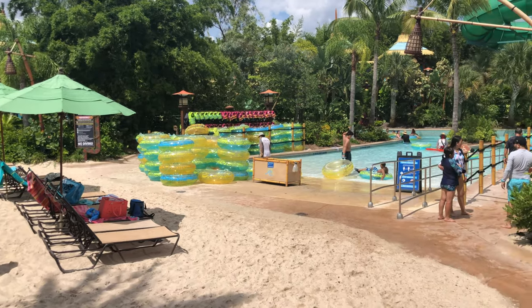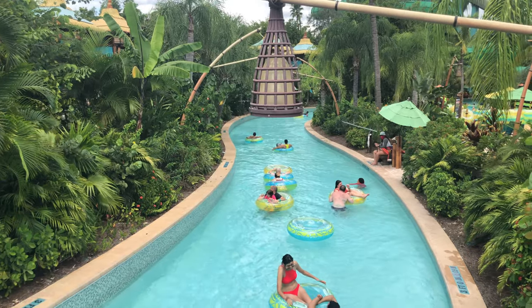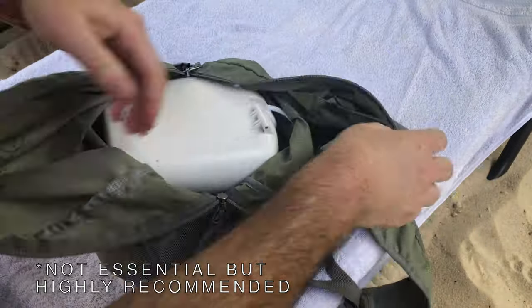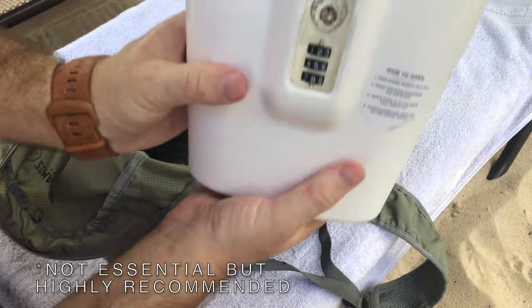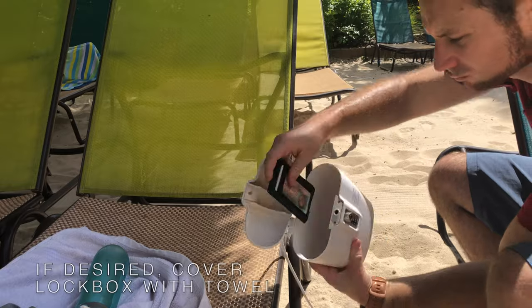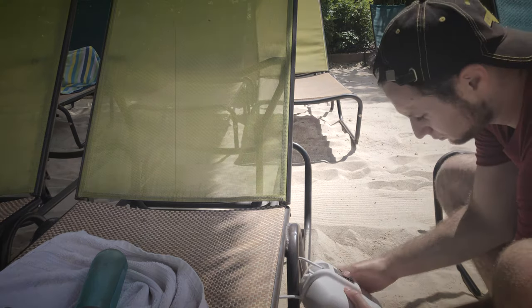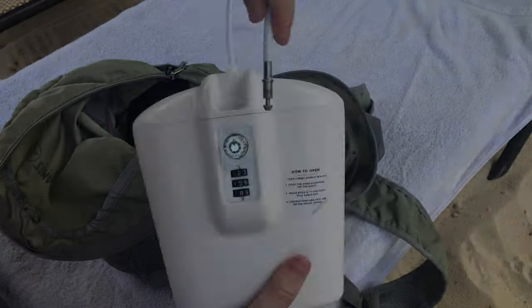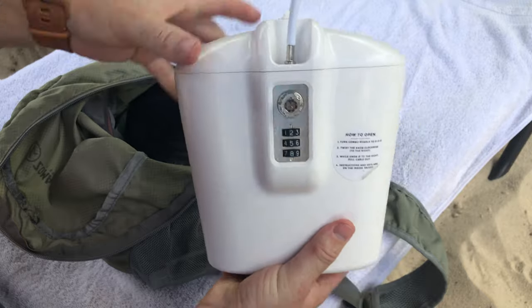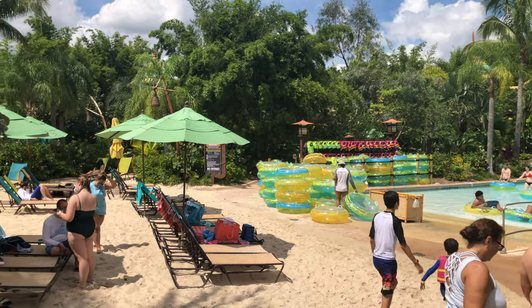Also, due to COVID, you really want to minimize any contact with team members and water fountains. I cannot recommend this next one enough: buy a lockbox ahead of time. This particular type loops around the frame of your chair and you never need to worry about your valuables being taken. Yes, they sell lockers for $8, but the amount of time you spend getting up and down every time you want your phone or wallet — or to grab your ID to prove you're 21 to get a drink — it's exhausting. Trust me, I've done it before. This lockbox is also perfect for the beach and any other water park, so consider it a small investment for a lifetime of use.